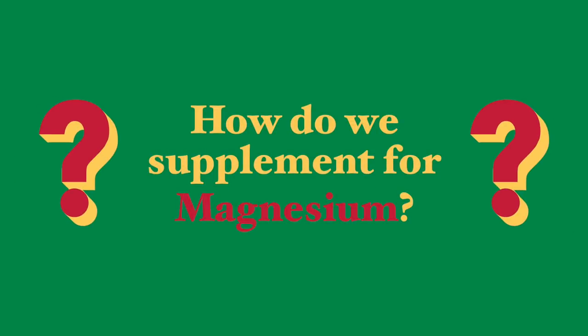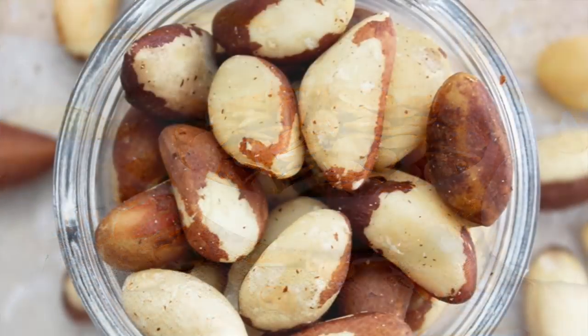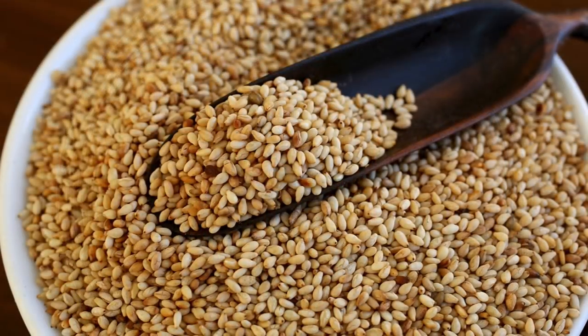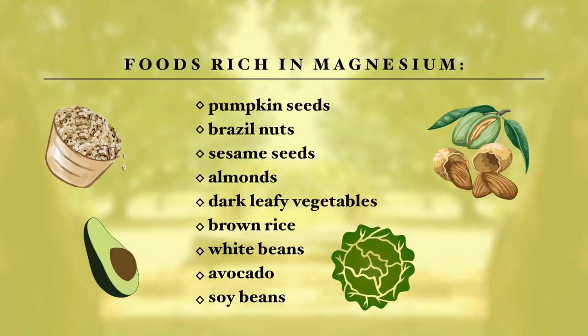So how do we supplement for magnesium? Pumpkin seeds are rich in magnesium, and so are Brazil nuts and soybeans. Sesame seeds are very rich in magnesium as well as many other nutrients. Dark green leafy vegetables are also a good source — you can add them to a shake in a food processor with some fruits like apples and bananas. Also brown rice and whole grains will contribute sufficient magnesium when combined with other magnesium-rich foods.